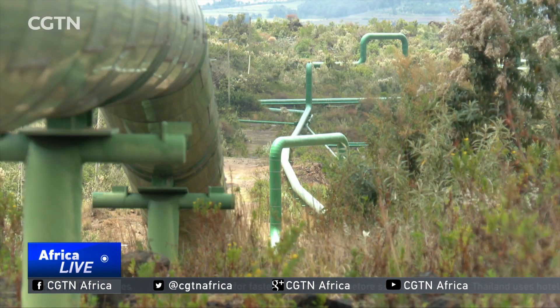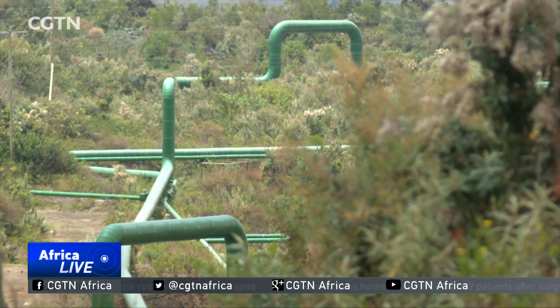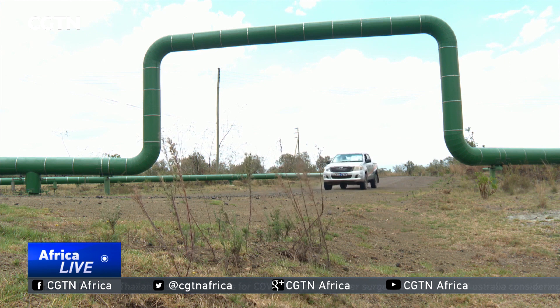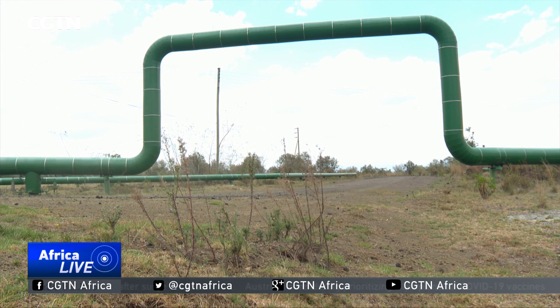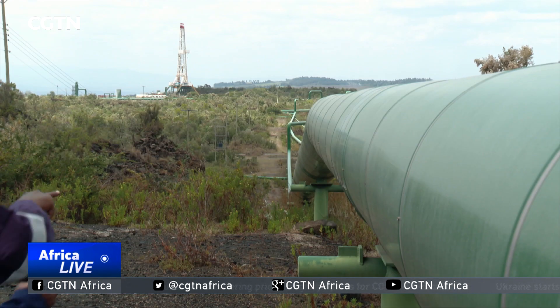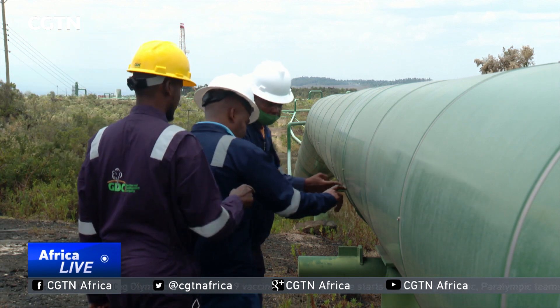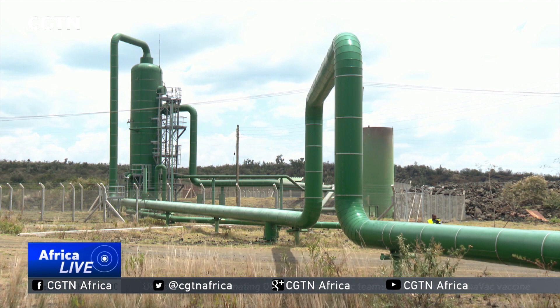Beside him are meandering stalks of newly installed pipes that will carry boiling hot water and steam from wells drilled deep into the volcanic terrain. These green pipes are an indicator that a power plant will be constructed here to generate energy for use by millions of Kenyans.